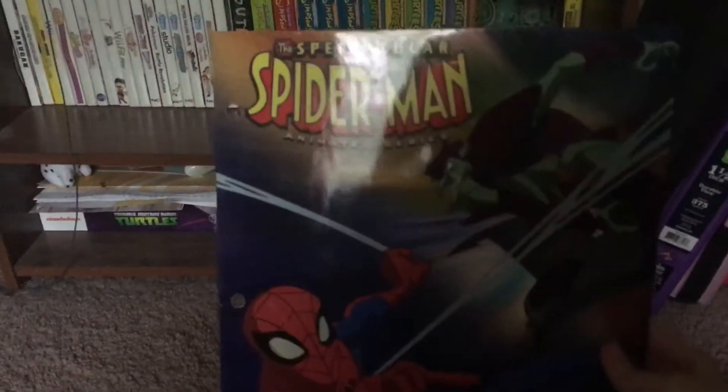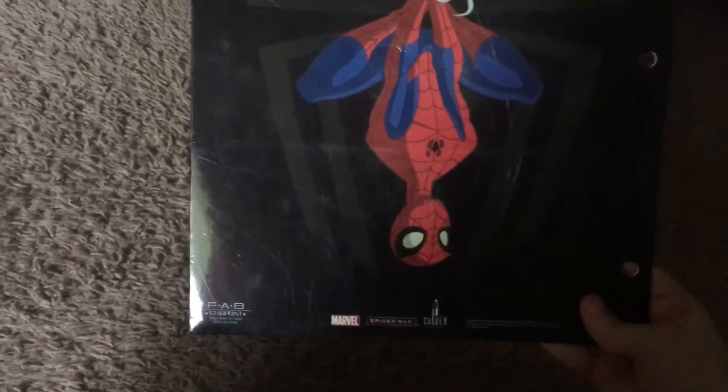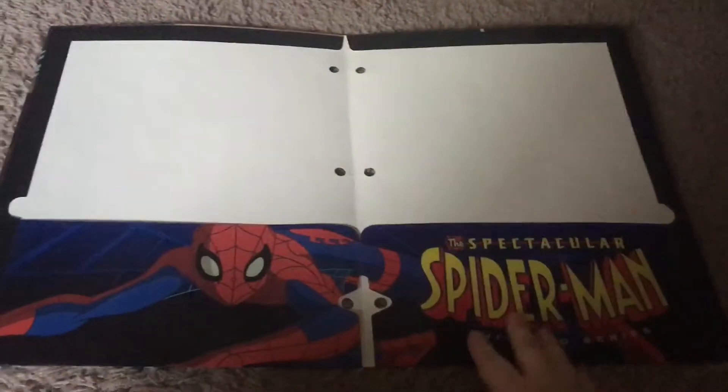First up I have this Spectacular Spider-Man folder. I'm definitely showing this to James — well, I am now because it's online. They had other Spectacular Spider-Man stuff but I thought I'd get this one. Here's the back and here's the inside. Pretty cool, right?